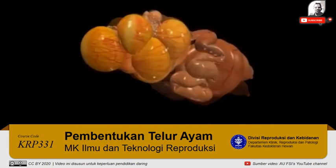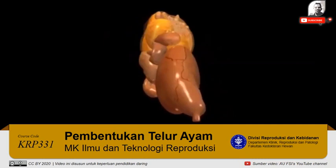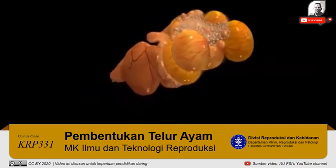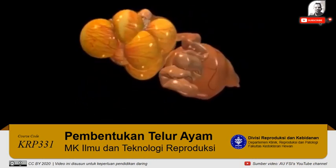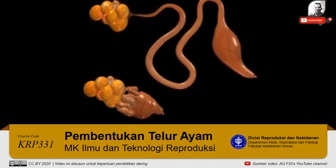The ovary and the oviduct occupy a surprisingly small space within the body of the hen — only a few cubic inches. But when the oviduct is stretched out, it's nearly two feet long and has five distinct sections.